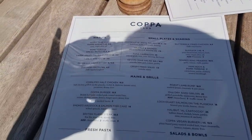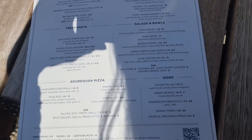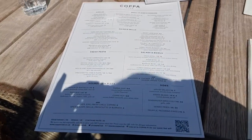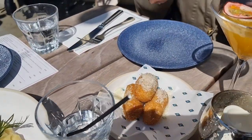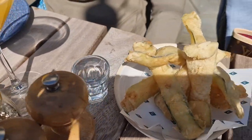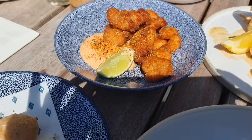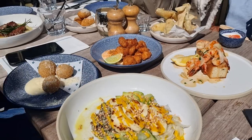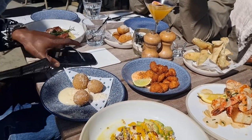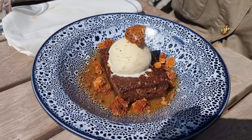This is the menu — I think I'm just going to get a salad and maybe a side. Here's all the delicious food. And desserts are here: this is apple and pear crumble, sticky toffee pudding, and I got a pecan pie.